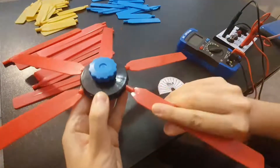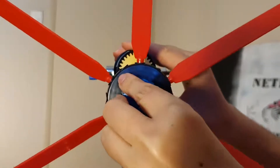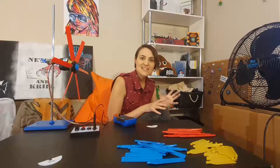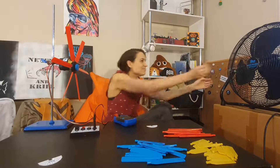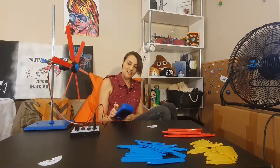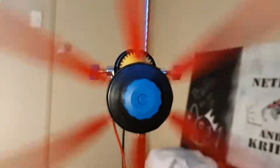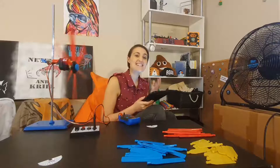Let's start with six blades at 45 degrees. Let's turn the fan on and see what happens. Now record your results and see how they change depending on the number of blades.